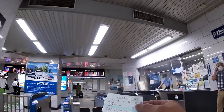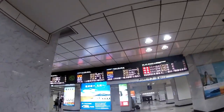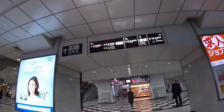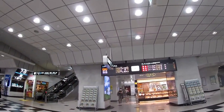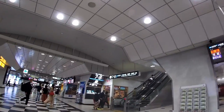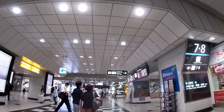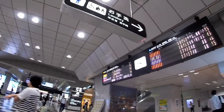I had already bought my round trip tickets. Now I need to find platform 5 for Kobe. Platform number 5.